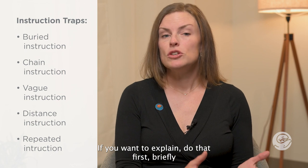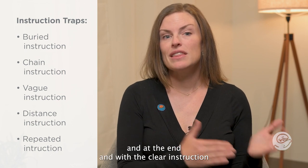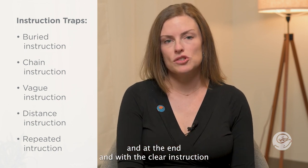We think we're being nice by giving our reasoning, but it's nicer to be clear. If you want to explain, do that first briefly, and at the end, end with the clear instruction.